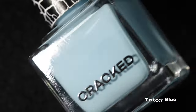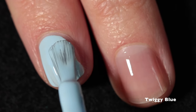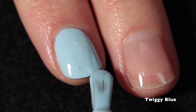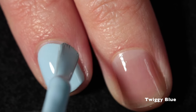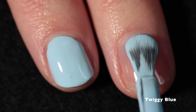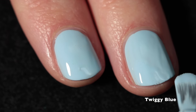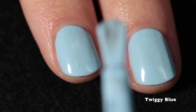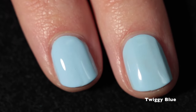Here we have Twiggy Blue and this is a pale powder cream blue — it's so beautiful. I have always loved Twiggy as a fashion icon and I still haven't mastered that cut crease she always wore, but I love that Monique used her as inspiration for this blue because her blue eyeshadow was so iconic. This just performs so beautifully. Even when my application went a little off, it still self-leveled and I'm just amazed by the self-leveling properties of these polishes.